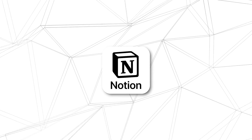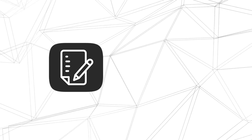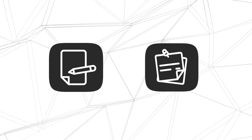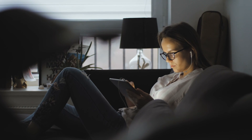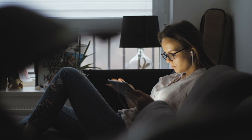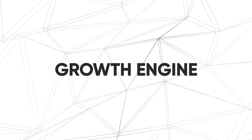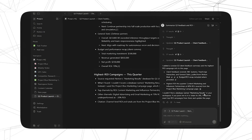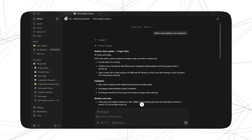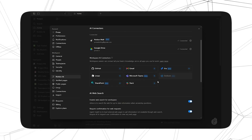If you are only using Notion AI Agent for quick text generation or cleaning up notes, you're missing out on its real potential and leaving both time and revenue on the table. Here's the truth: casual users actually treat AI like a helper. But small business power users actually use it as a growth engine — a built-in system that connects information, automates busy work, and surfaces insights faster than any human assistant could.